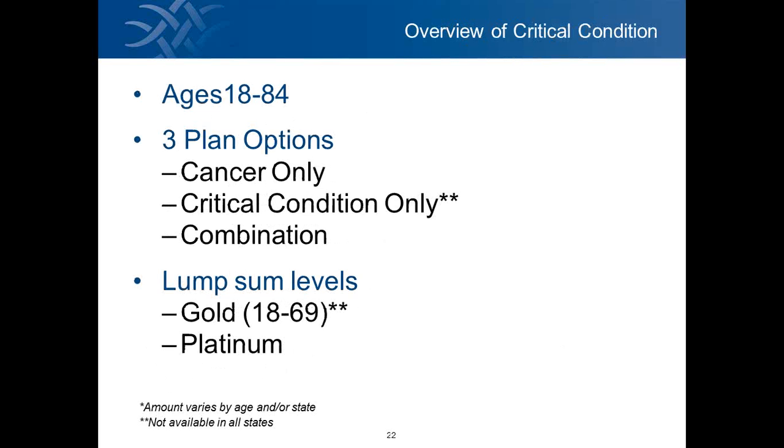The age range for this product is 18 to 84, which is a very wide range and makes us pretty unique in the industry — that's a big selling opportunity. There are three plan options: cancer only, critical condition only, or a combination plan.